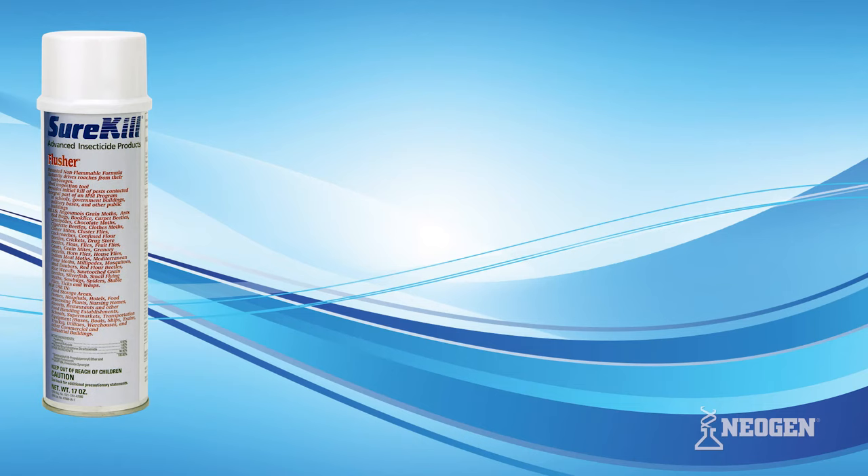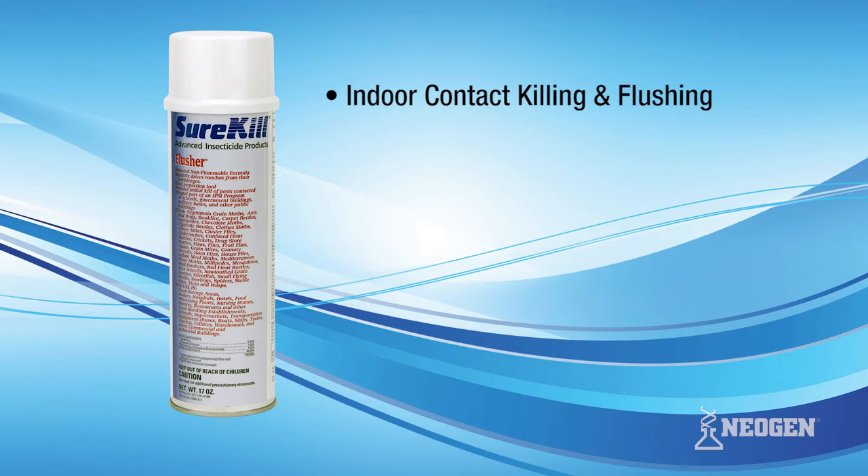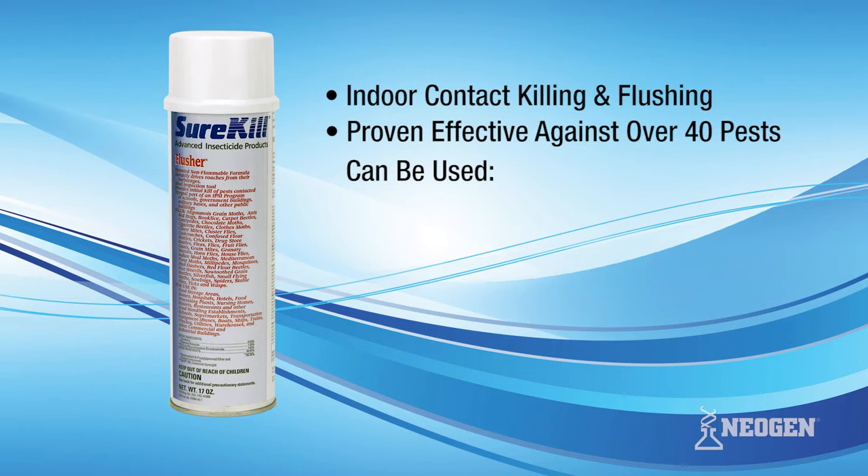Surekill Flusher is a 0.5% pyrethrin-based dual-synergized aerosol with a patented dry fog propellant. Flusher combines the high performance of a solvent-based aerosol with the added safety and benefit of being non-flammable. Labeled for indoor contact killing and flushing, it's proven effective against 40 pests and can be used in residential, commercial, food handling, healthcare, and institutional applications.